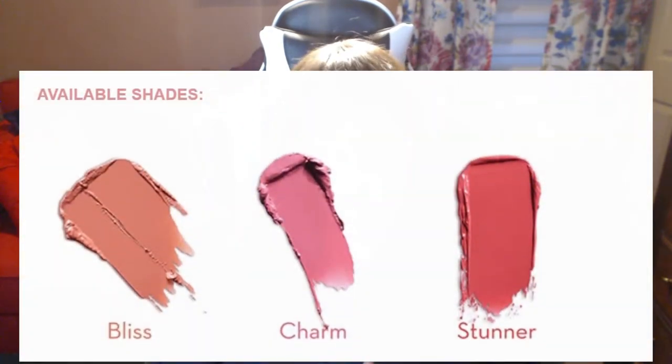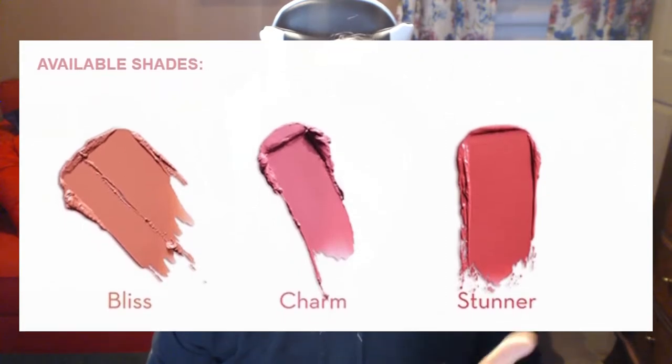This sells for $19 on her website and comes in three colors — Bliss, Charm, and Stunner. I love all three of them. The formula is very pigmented; the pink shows through beautifully. It has like a bluish base, so it's a pinkish-mauve color — definitely a pink, but with a slightly mouvy undertone. Looking at the swatch, you can see that clearly.